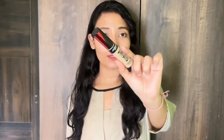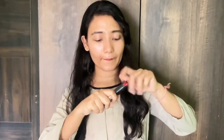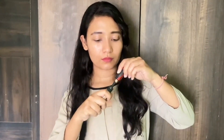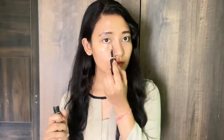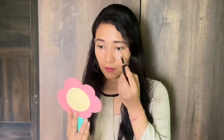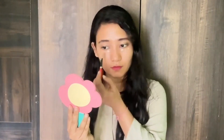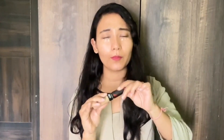Now we will use concealer. I have this L'Oreal Infallible Full Wear Coverage concealer. My shade is 312 Ember. Always pick a concealer one shade lighter than your skin tone. When you apply it, start from the corner of your eyes and dab tiny dots of concealer under your eye from the nose to the outer corner. The coverage of this concealer is phenomenal.